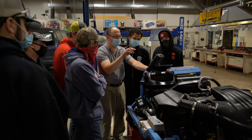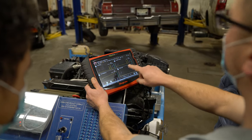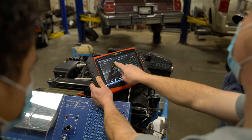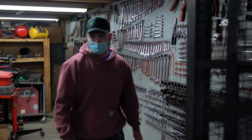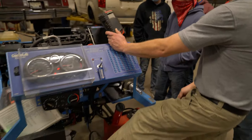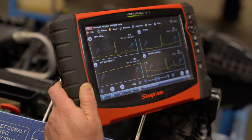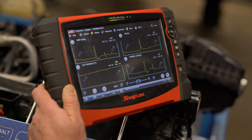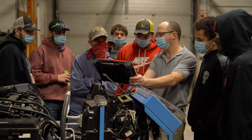Welcome to Automotive Service Technology. My name is Mr. Price. We are an ASC certified MLR, or Maintenance and Light Repair program. If you're a new student, we're going to start you out right at basic tools and equipment, and we are going to prepare you to safely operate in a shop.